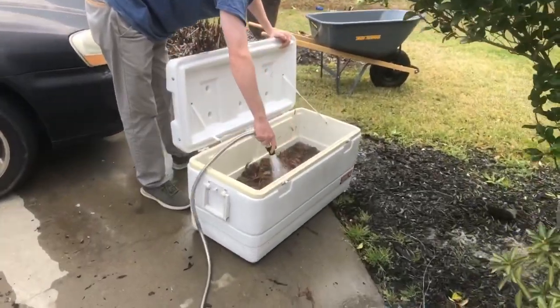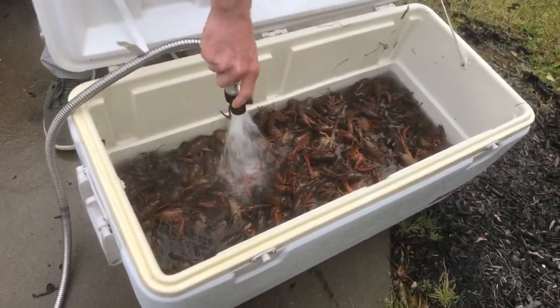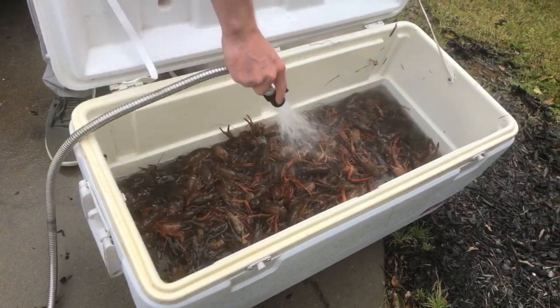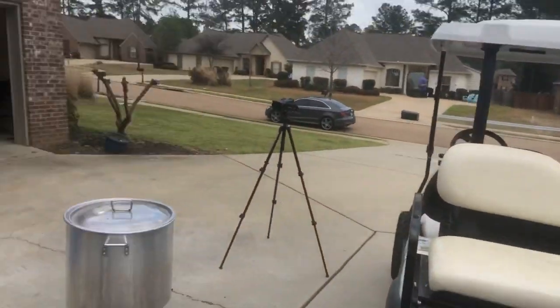Oh, come over here, look at this! Good looking bugs right there. Getting them clean. There you go. We are boiling some crawfish today.